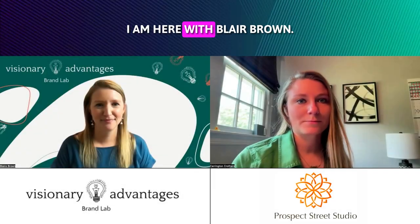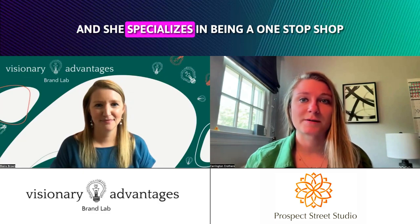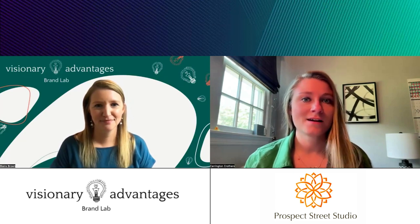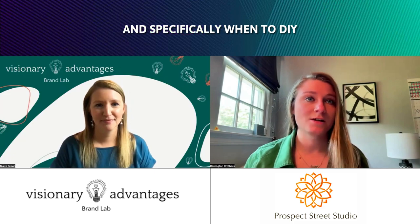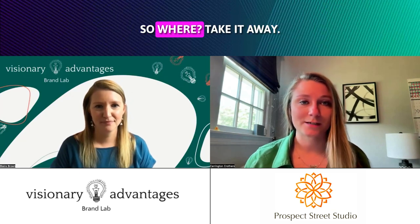Hey guys, I am here with Blair Brown. Blair is the owner of Visionary Advantages and she specializes in being a one-stop shop for branding and marketing. We're here to talk about three simple tips for content creation and specifically when to DIY and when to hire professionally. So Blair, take it away.